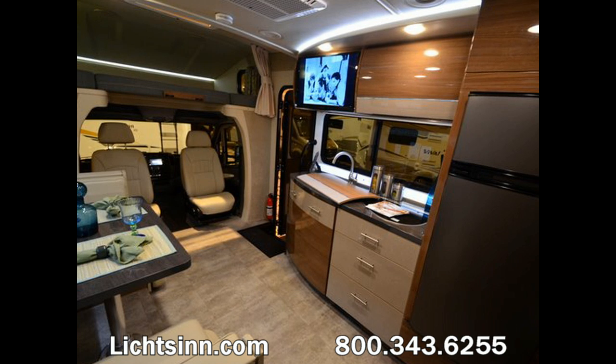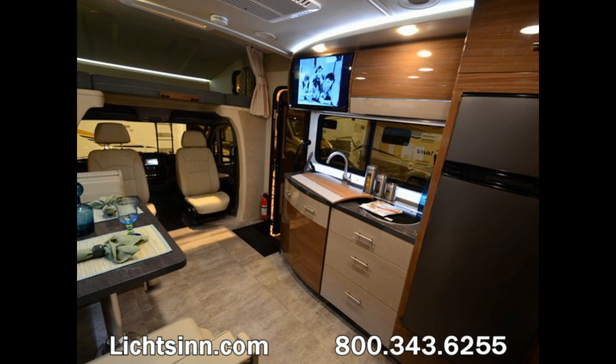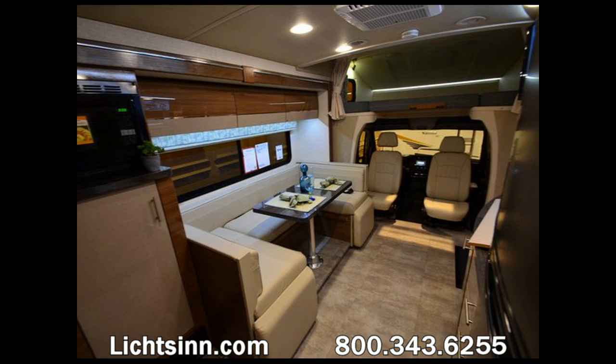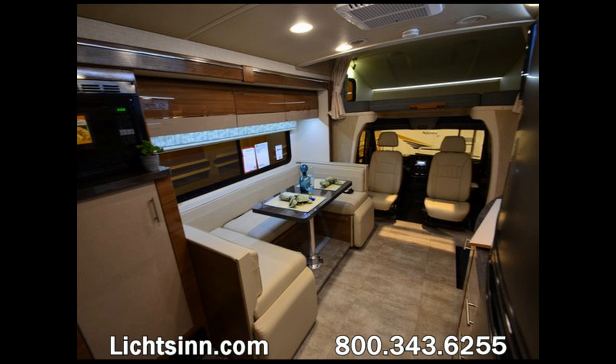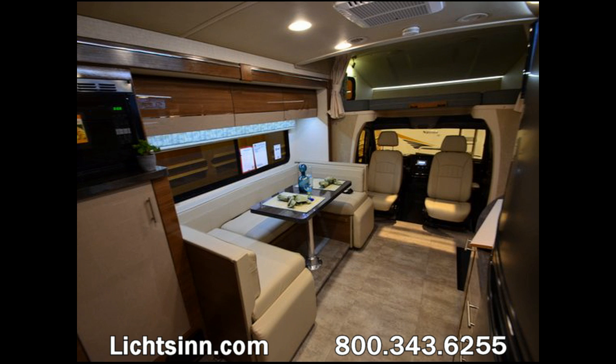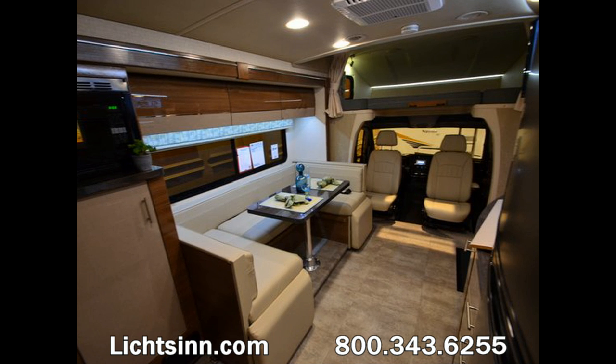Up inside the cockpit, light-duty automotive conveniences include tilt-and-telescoping steering for a fatigue-free fit, keyless entry for all three doors, power windows with express-down, power locks, heated mirrors, and cruise control. A factory-installed infotainment center upgrade features RV-friendly Rand McNally RV GPS with a touchscreen monitor and split-screen capability, turn-by-turn voice guidance, CD and DVD player, Sirius XM satellite radio, compass, outdoor temperature gauge, iPod/iPhone integration, and Bluetooth hands-free calling.